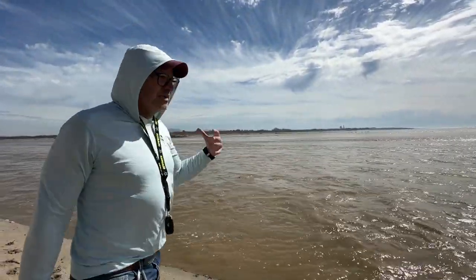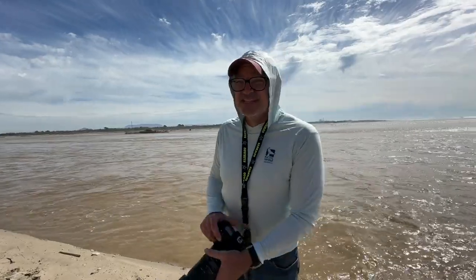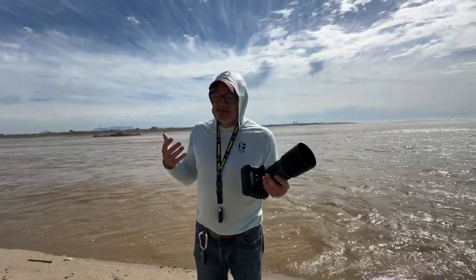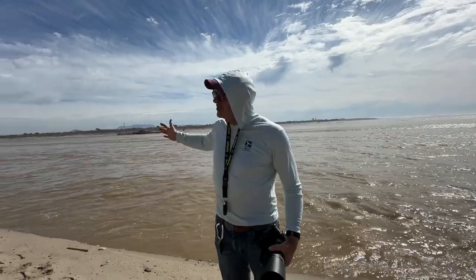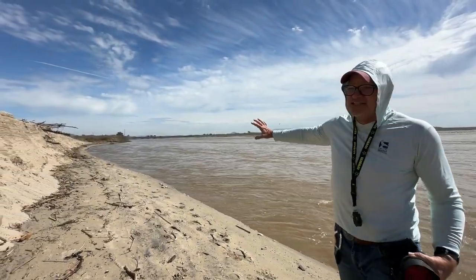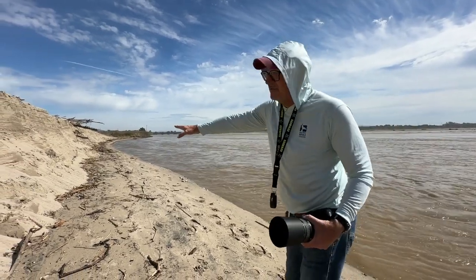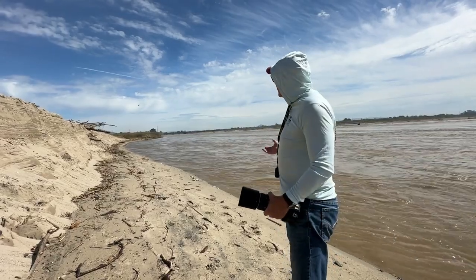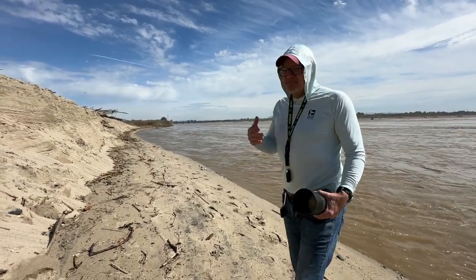A lot of the critters here, to persist, have to have ways of dealing with these breaches — just as they've had to evolve approaches to deal with summer conditions. Here, a lot of animals will find refugia off the sides of the main channel, away from the main flow.